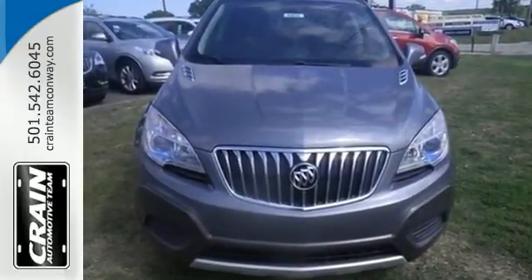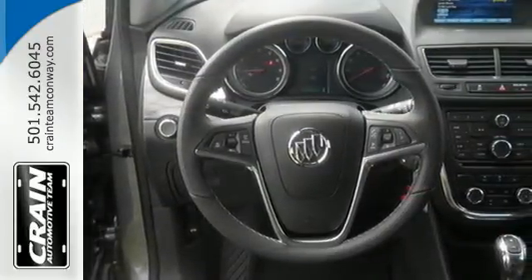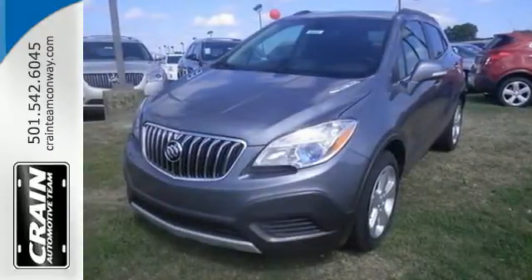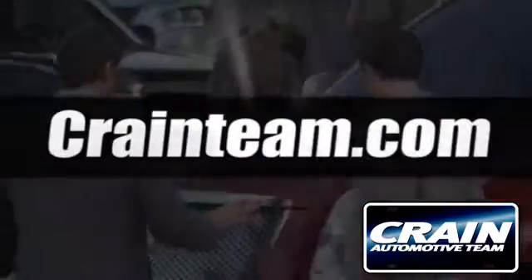You'll also be able to stay connected to the world thanks to IntelliLink and the built-in OnStar Wi-Fi hotspot. This Buick Encore is ready to go at a moment's notice. Swing by and take it for a test drive. Visit us anytime at Craneteam.com.